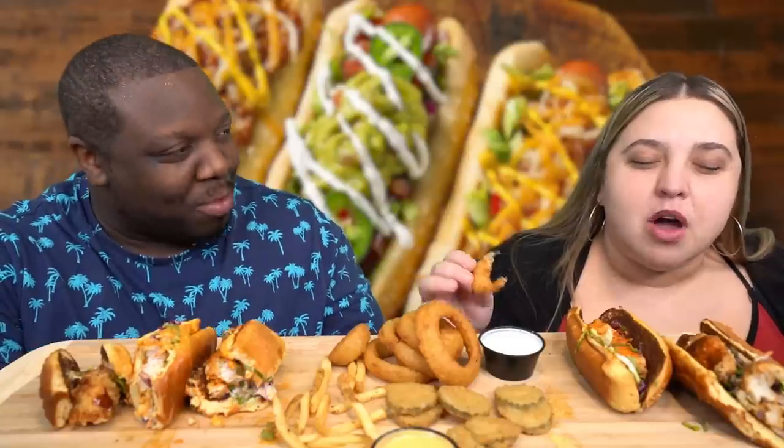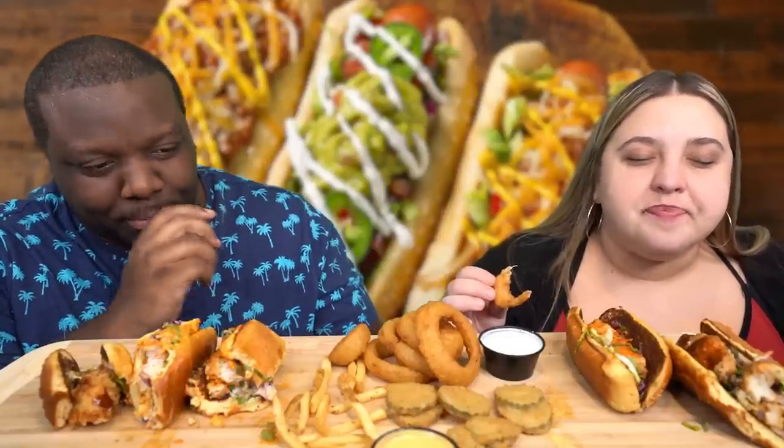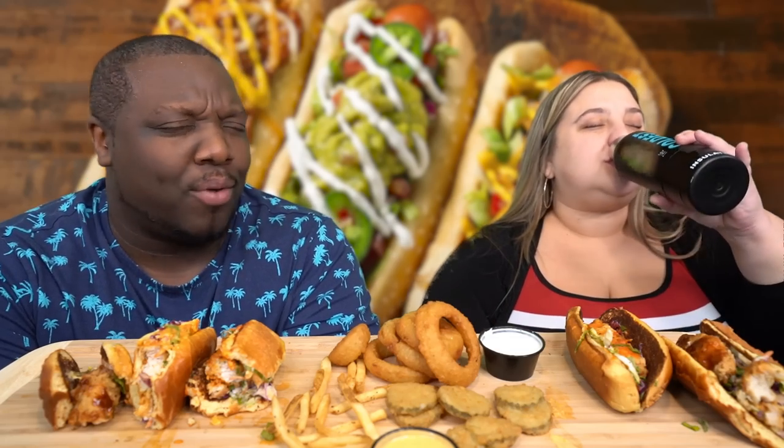They rate the Buffalo Bird Dog. Kristen gives it a 4, acknowledging her score might be skewed because she's still mad about the spice. Jamil is fine with whatever she gives it. He notes that after going so long without eating, this whole meal was an amazing experience for him — he feels great.